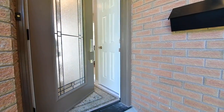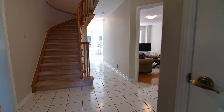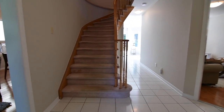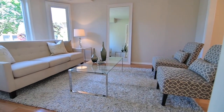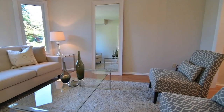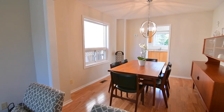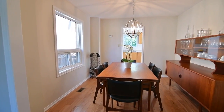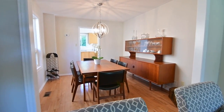Inviting you into a light-filled main level with generously sized principal rooms, the ceramic tiles of the reception foyer continue to flow into the kitchen area, and immediately to the left are formal living and dining rooms finished with hardwood floors. Large windows, abundant natural light, and a soft, neutral décor give both entertaining spaces a bright, airy feel, with a modern chandelier in the dining area adding an elegant finishing touch.